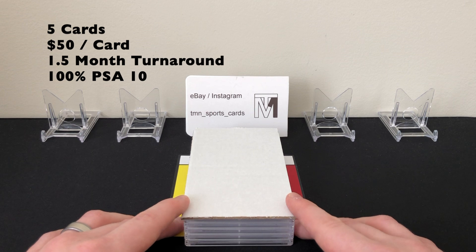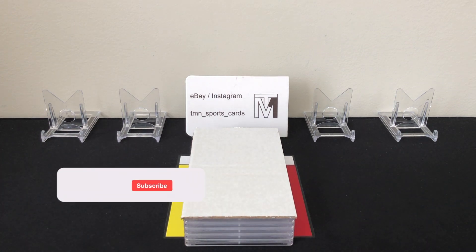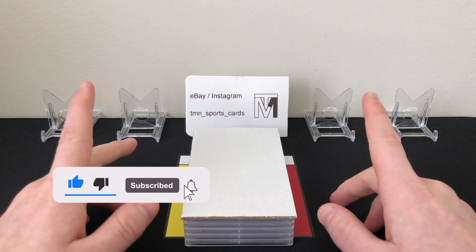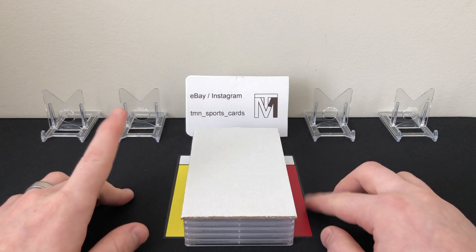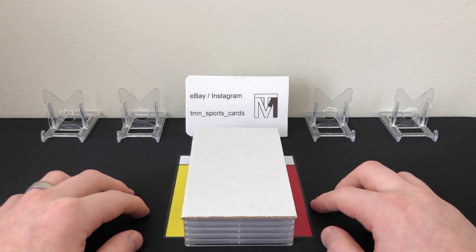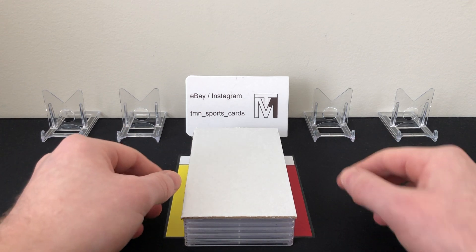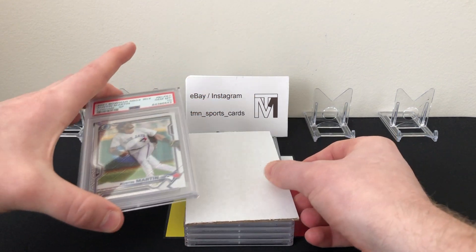We got a 100% PSA 10 rate — five out of five PSA 10s, awesome cards. Before we get into it, if you guys like these PSA videos please like and subscribe. Check out my eBay store or my Instagram, TMN underscore sports underscore cards — follow me and I'll follow you back. Let's get right into it.